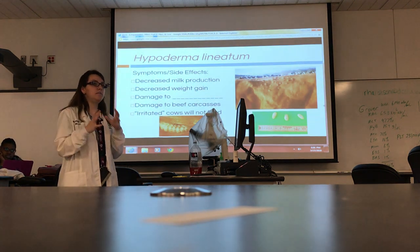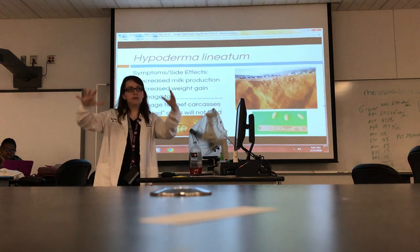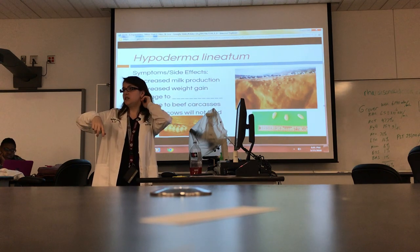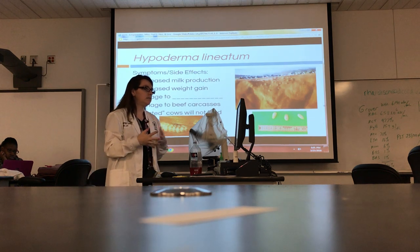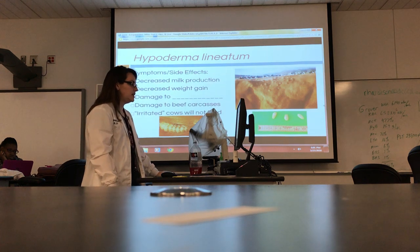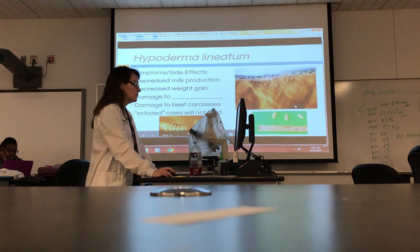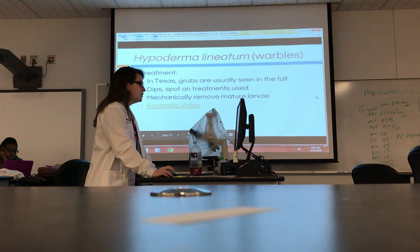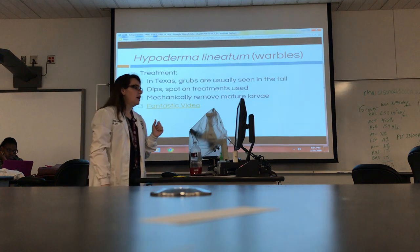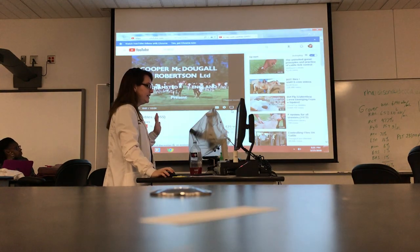The hide is being destroyed — turned into Swiss cheese. It also stresses the animal out to have these, because very rarely do they have just one — they'll have multiple. And they can dip into the meat, especially around ribs, which messes up sale prices for the rancher. So this can definitely cut into his bottom line if he has a problem with these.